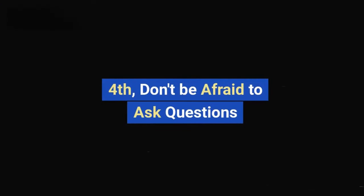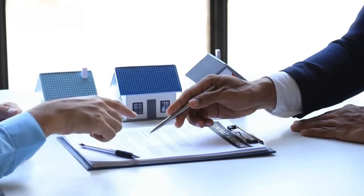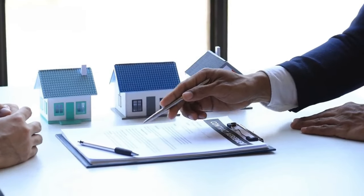Fourth, don't be afraid to ask questions. If you have any questions about the claims process or the settlement offer, be sure to ask your insurance adjuster.